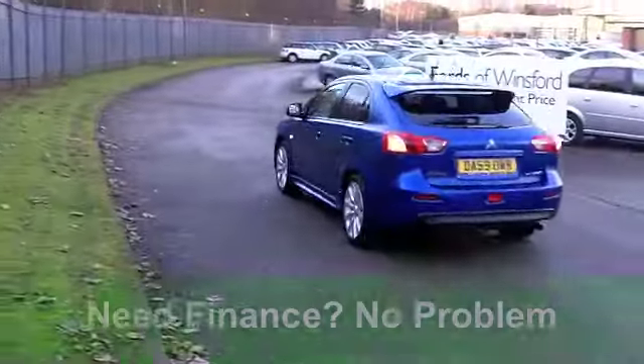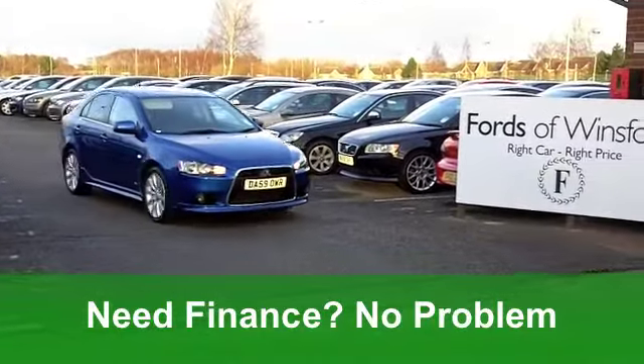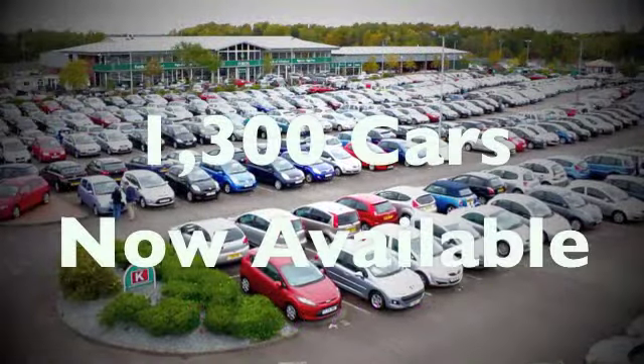Get inside, and you've got very smart cloth seats, quite a sporty cabin. You've got air-con, power-assisted steering, a CD player, and also cruise control, making it a dream to drive on the motorways.